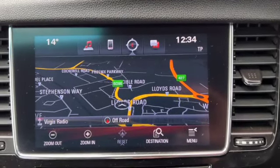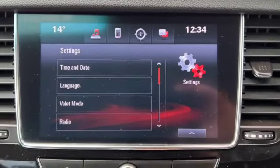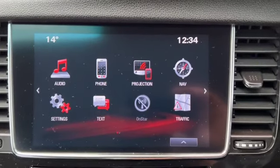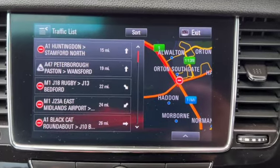There's your satellite navigation with your menu just at the bottom toolbar. All your settings — you can personalise this, change the time and the date. It'll read text messages out to you as well and gives you traffic updates.